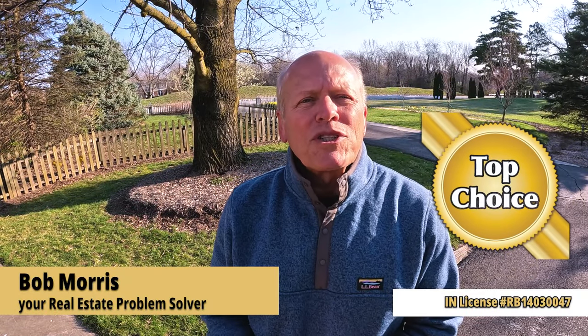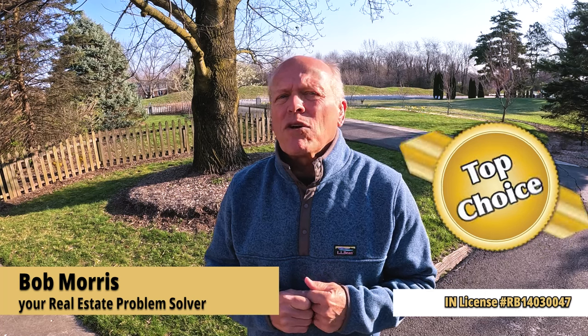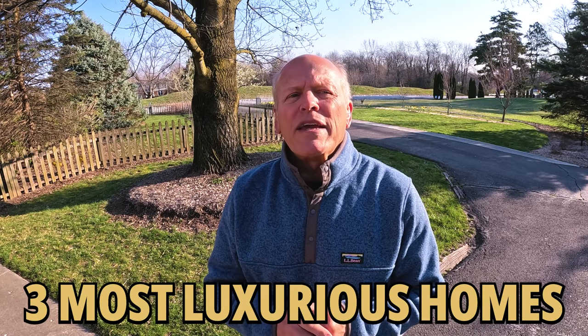Hi, I'm Bob with Top Choice Real Estate and the Living in Indiana team. If you're asking should I move to Fishers, Indiana or the Greater Indianapolis area, you'll be sure to want to take this luxury home tour. We're going to explore the three most luxurious homes on the market currently in Fishers, Indiana. Follow me now.